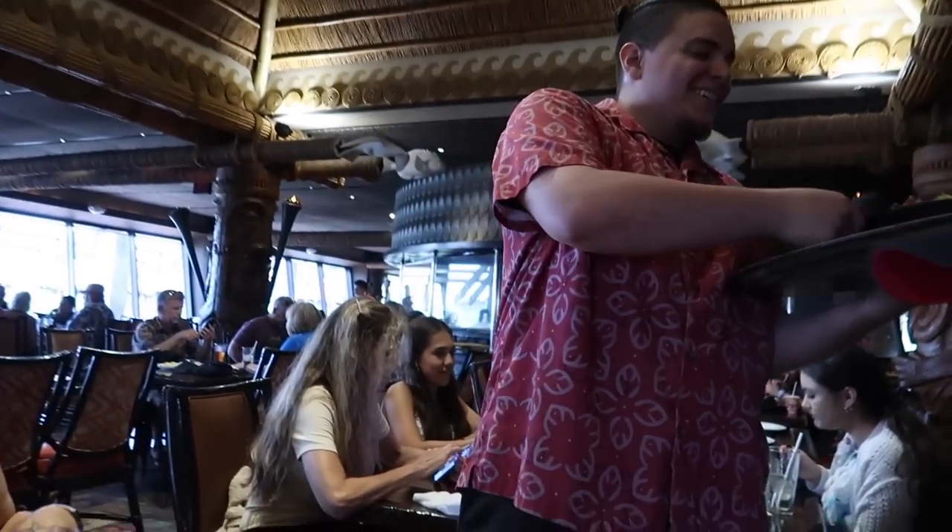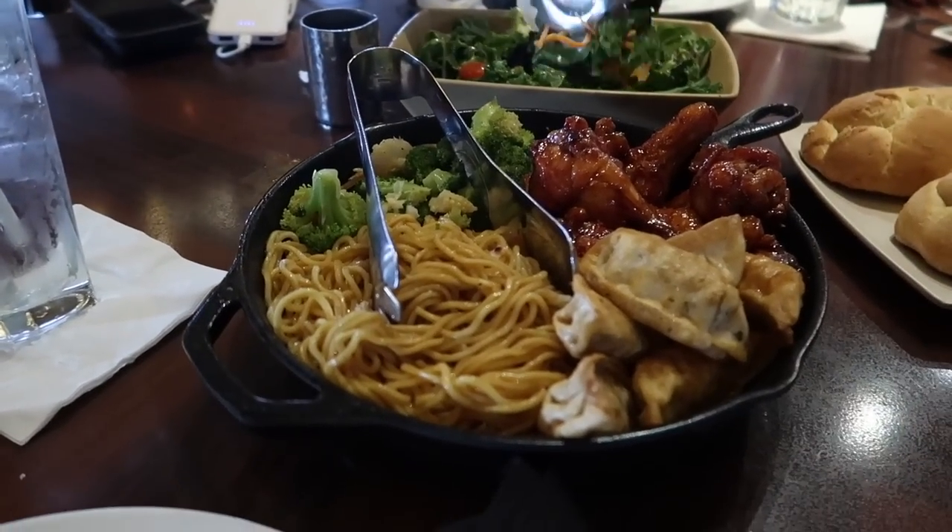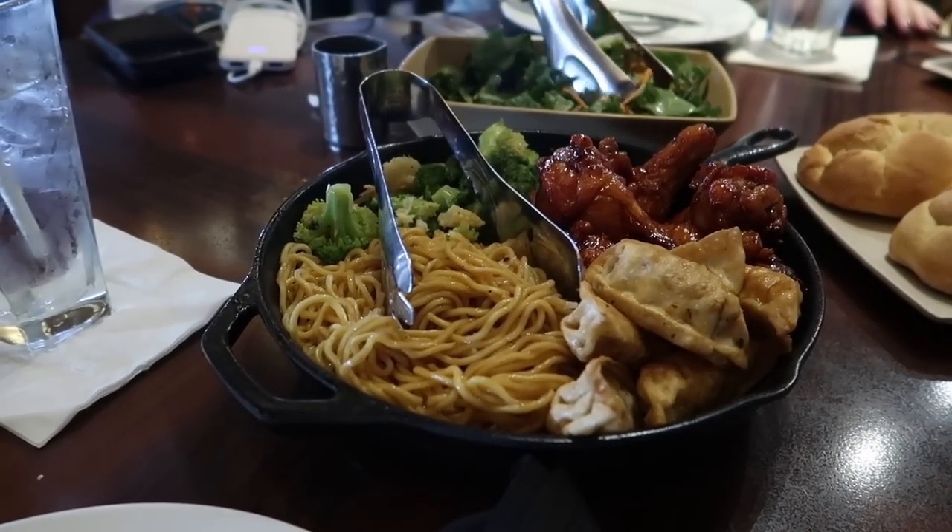The chicken wings are here, and those potstickers — this is what I'm here for. Right behind me this guy's actually playing the ukulele, serenading us with tropical music, and I love it in here. Now, you guys know how I feel about stuff coming out while we still have stuff on the table — I wish they waited a little bit to bring us the potstickers, noodles, and chicken wings. I still haven't eaten any bread or salad, but we're gonna get into that first.